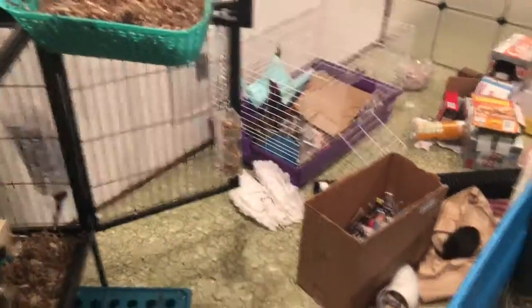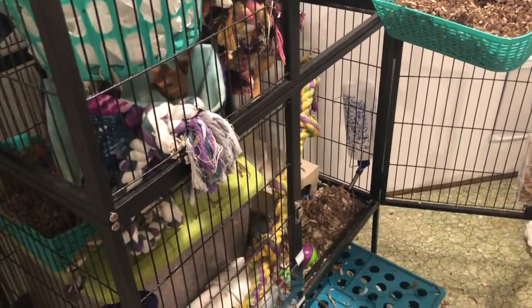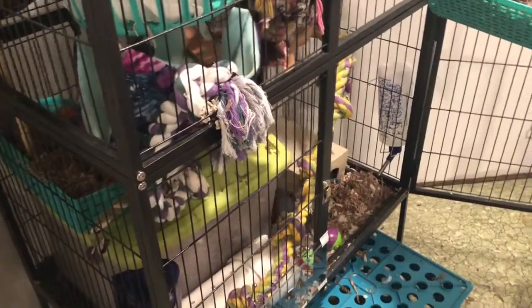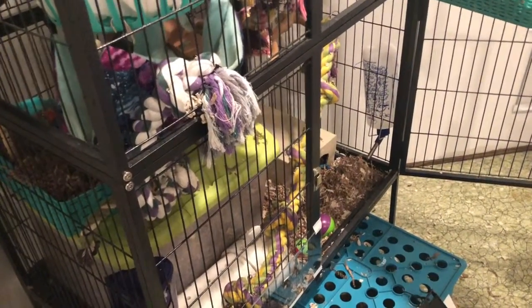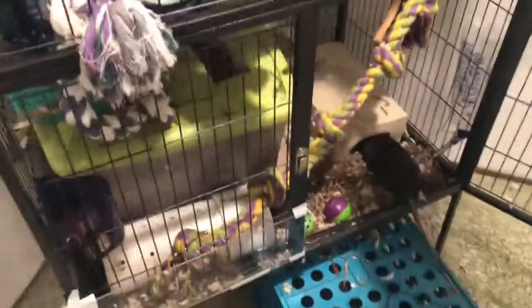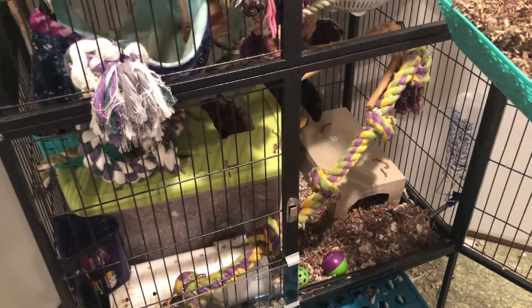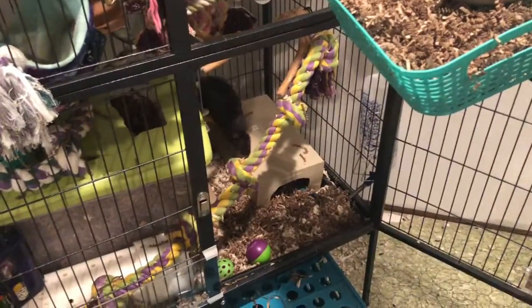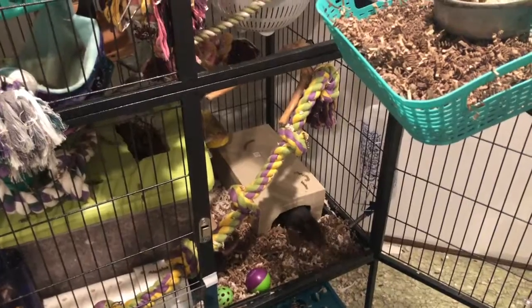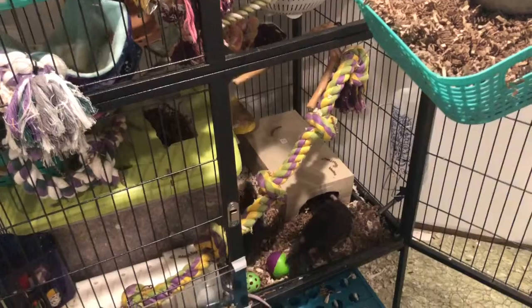They've now had their second mite treatment, so they've been treated for a whole month and I've seen a huge improvement. They both seem so much happier, so much livelier — they're kind of hopping and bopping around, popcorning, and just seem so much more energetic and playful. They're scratching a lot less too.